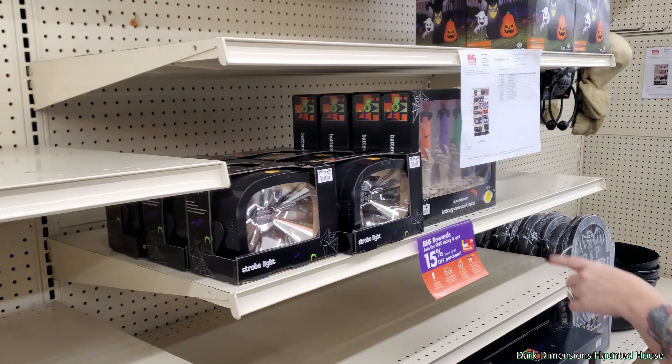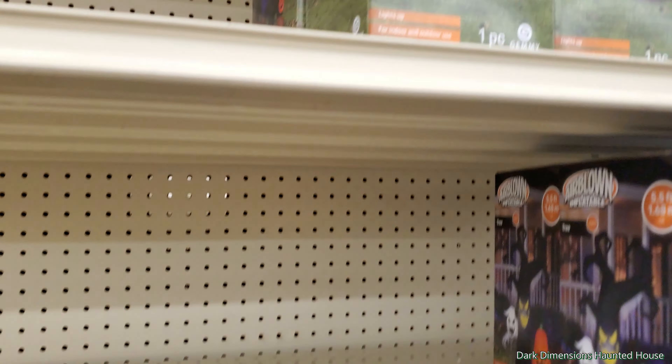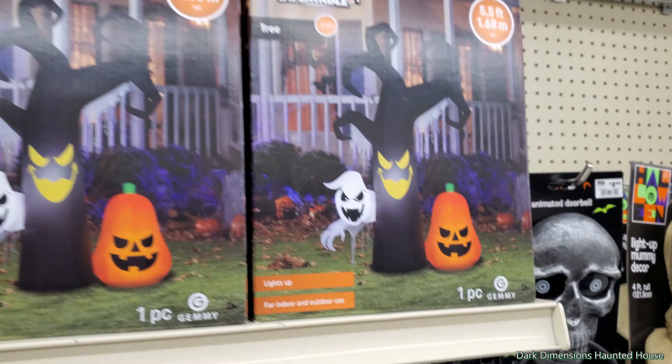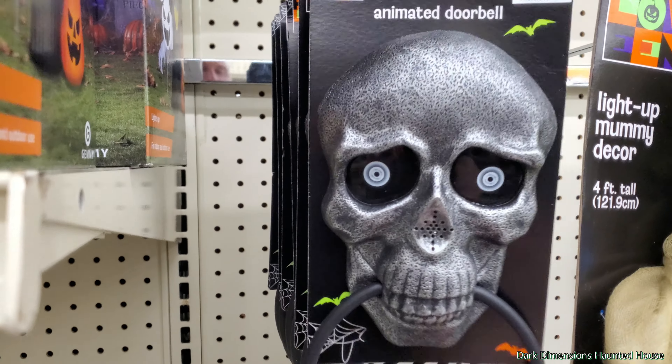You see everything they're putting out. There's a sneak peek — you see it here first. Look at that. You already know it's gonna be Jack's face. This is what I do, I am the best.